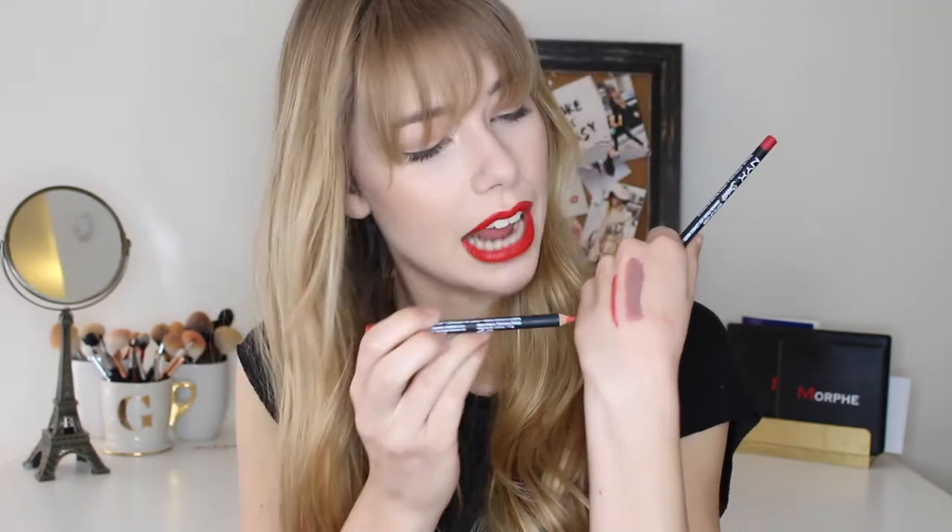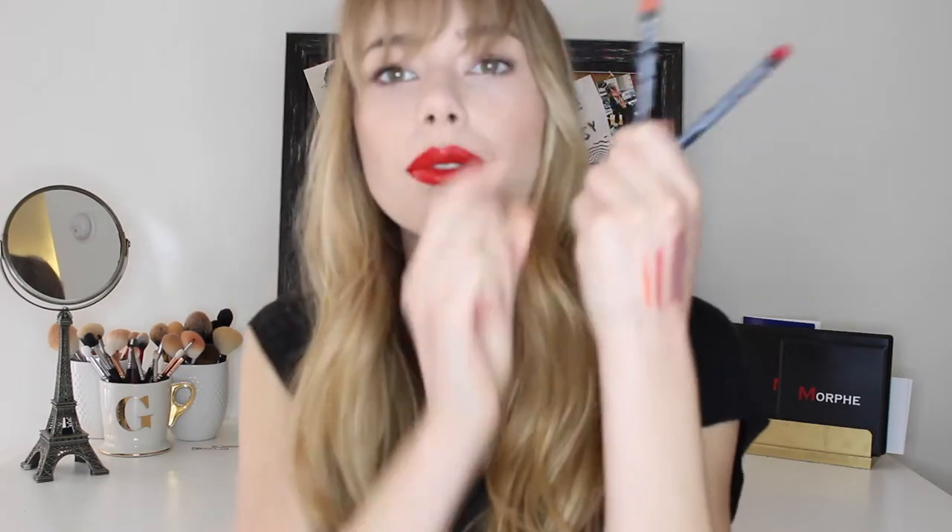Two more lip products from NYX are their Suede Matte lip liners. I love the NYX lip liners and wanted to pick up a red and an orange. The red shade is called Kitten Heels — I'll swatch that right here — and the orange shade is called Orange County, right there. These are just staple bright colors to match those new L'Oreal lip paints. These suede matte lip liners are not super chalky or matte; they go on really nice and smooth and blend into the lips well, so they look like they're going to be really amazing liners.